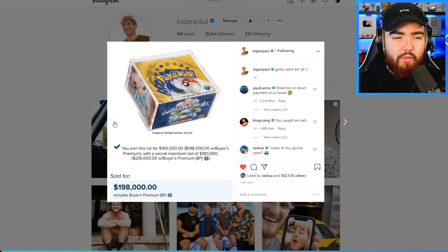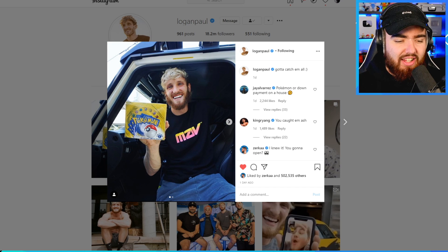We'll see what he's going to do with the box. It's pretty insane to spend that much on cards. For him it is pocket change — that's the reality. But even he has to think about a purchase for 200 grand. 200 grand is still a big statement to invest in a little box of Pokemon cards. It is going to be a sick video though.